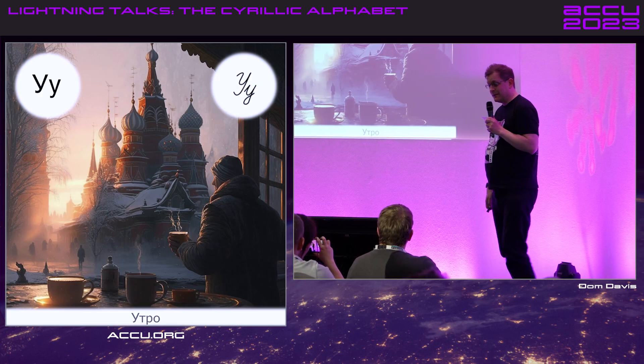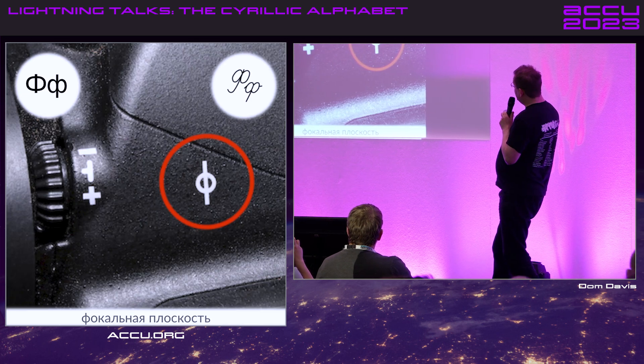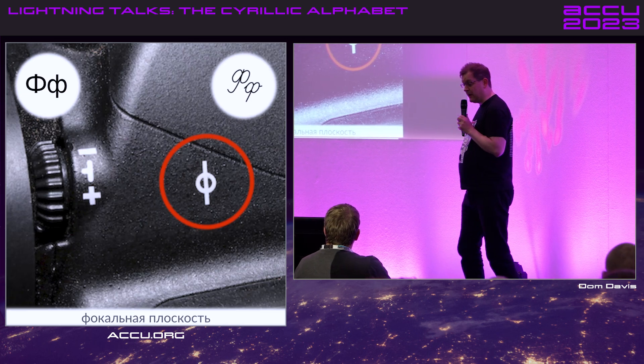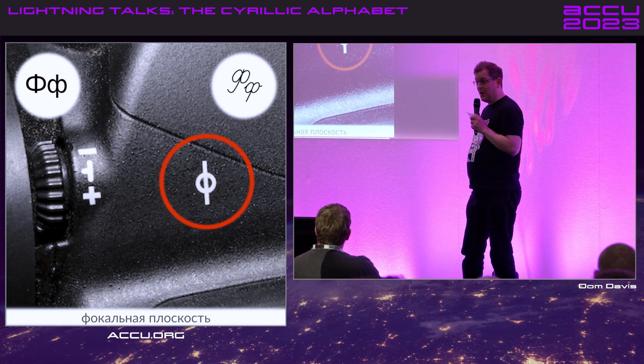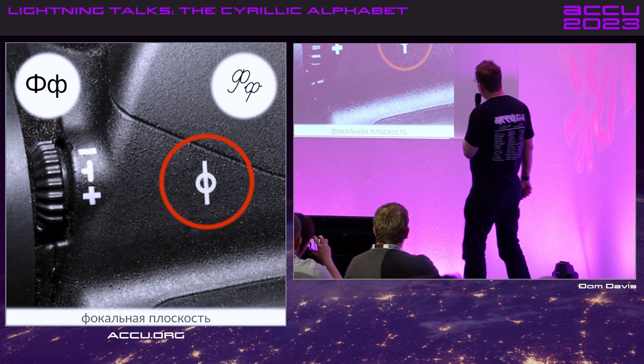I'm not doing cursive. I hate this one — it's U. I keep putting a Y sound in there because of what's going on. This one looks like Greek Phi, and I also remember it as the focal plane marker on a camera. So this is the letter focal plane, or 'fet', if you're being really pedantic.